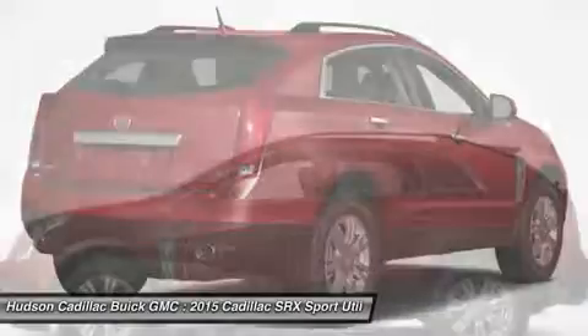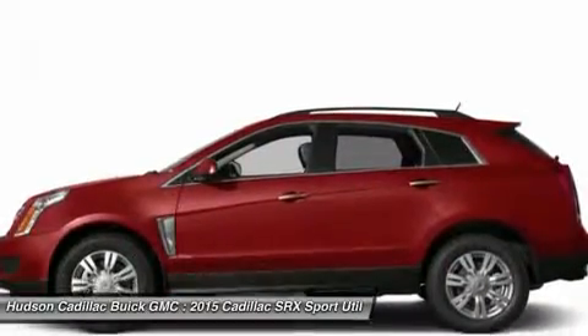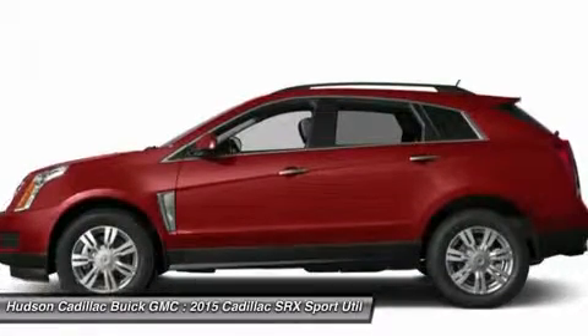Aluminum wheels, floor mats, four-wheel disc brakes, cruise control. Come see the car for yourself.